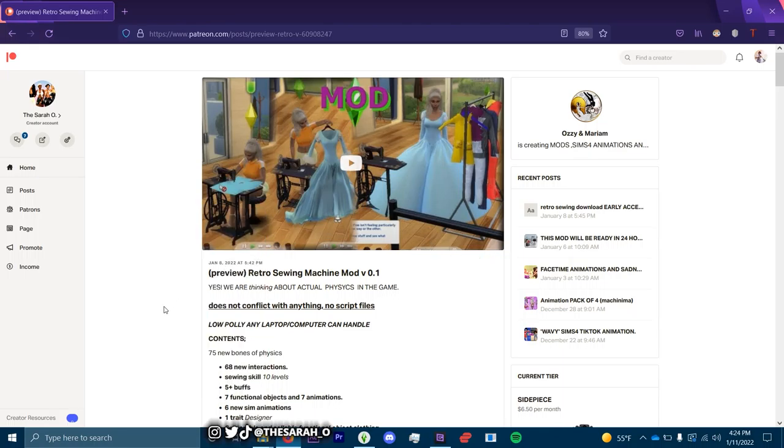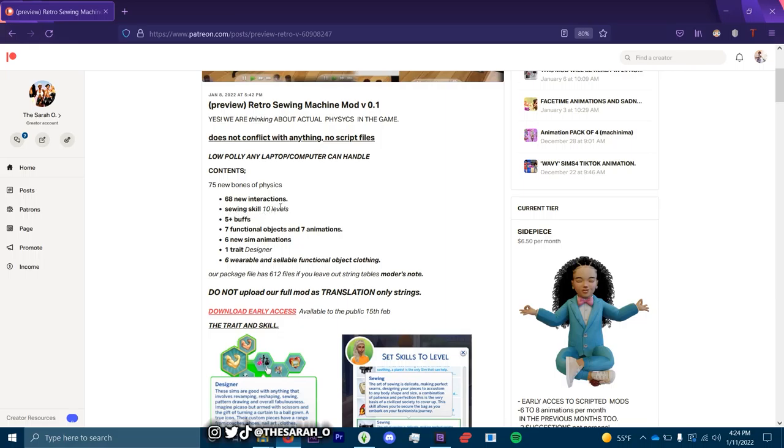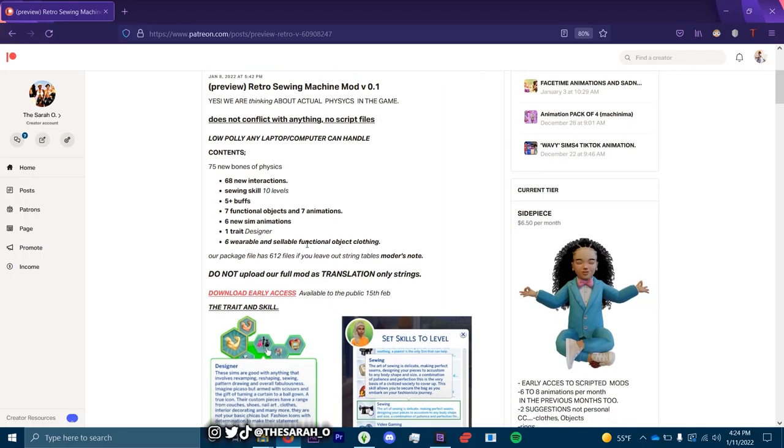This looks dope as hell. I'm gonna read through the description real quick before I hop into gameplay. It does not conflict with anything, there are no script files, meaning any low poly laptop or computer can handle it. There are 68 new interactions, sewing skill level 10, five-plus buffs, seven functional objects, seven animations, six new sim animations, one designer trait.